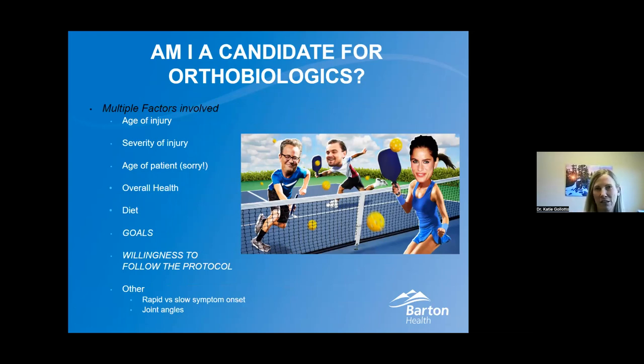Are you a candidate for orthobiologics? There are lots of factors involved. It depends on what the injury is, how old the injury is, severity of injury, and patient age. I know everybody here in Tahoe is 30 years younger than everybody else out there because they stay so active and healthy, and I keep that in mind. There are no hard numbers for age because people out here are so healthy, but we do find that our healing factors start to diminish as we age. We also look at your overall health and your diet — those are important. I usually do recommend some diet changes leading into getting your orthobiologics.